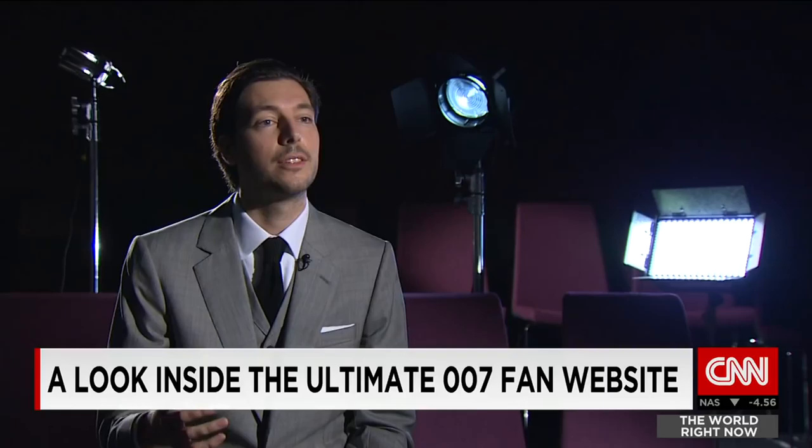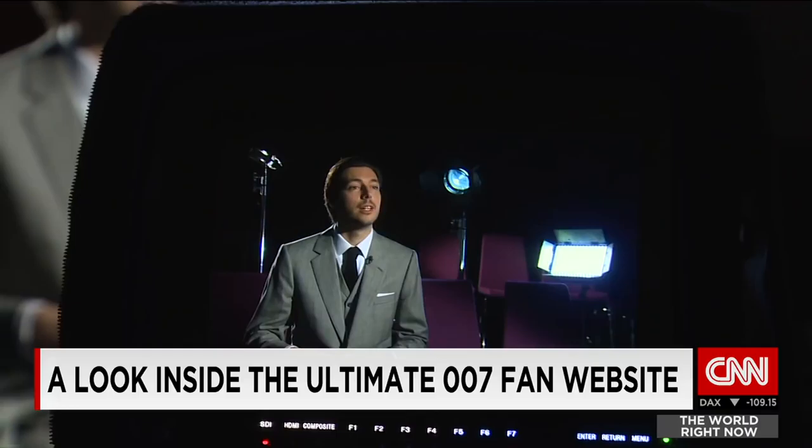There are a lot of different Bond fans. There are the people — which include me — who focus on the clothing items and accessories and actually wear them in real life. We call them the lifestylers, basically: the people that try to be Bond in a way, but in a subtle way.